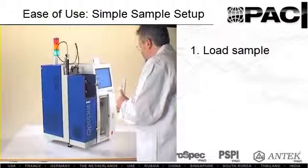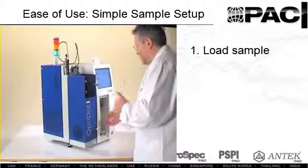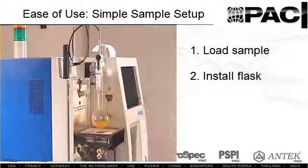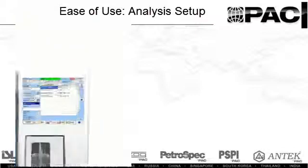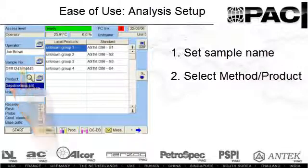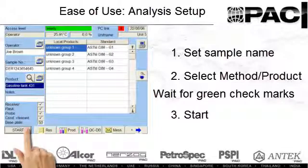The simple process of sample introduction starts with the loading of the measuring cylinder and placing the flask in the heating chamber so that it is automatically aligned for correct heating. Setting up the method is equally straightforward — you simply set the sample name, select the method or product, wait for green check marks indicating the instrument is ready for analysis, and press start. The user does not have to enter individual heater parameters per sample.